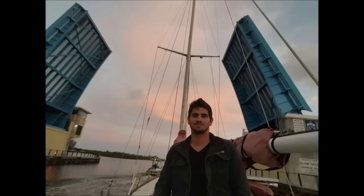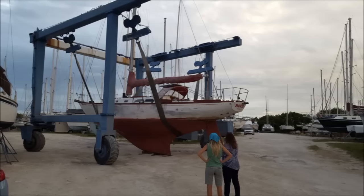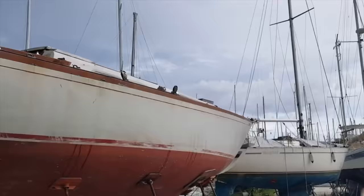Here we are towing the boat — the engine is not in condition to make it. Once we purchased Alma, friends of ours towed her to an affordable do-it-yourself boat yard in Fort Pierce. We hauled her out and were eager to start refitting our project boat.